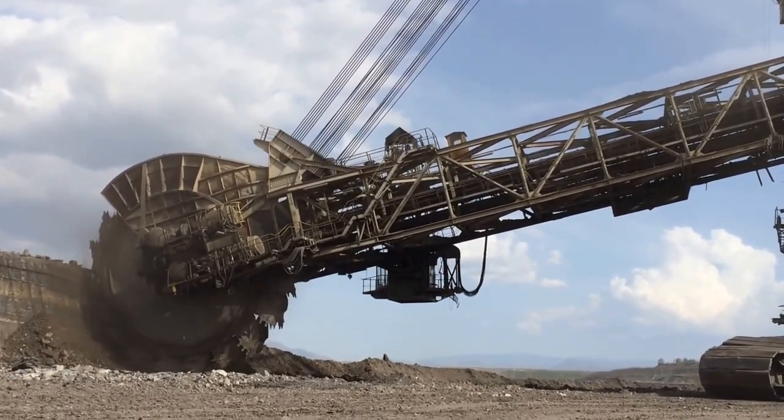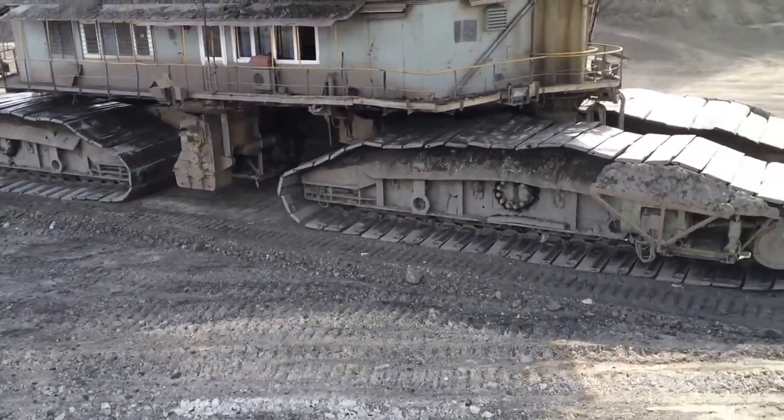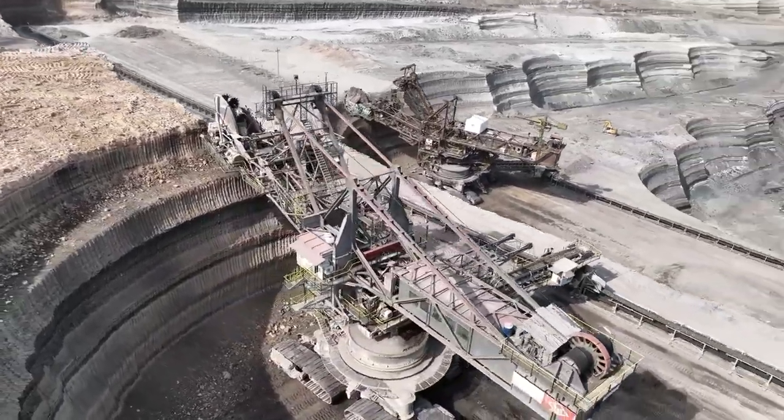The Bagger 288, included in the Guinness Book of Records, is the world's largest machine. It is capable of extracting hard coal deposits, digging trenches for oil pipelines, and engineering large systems with remarkable efficiency.